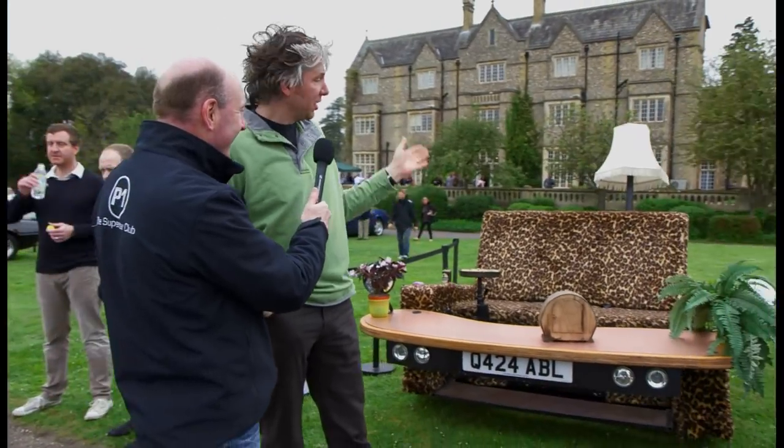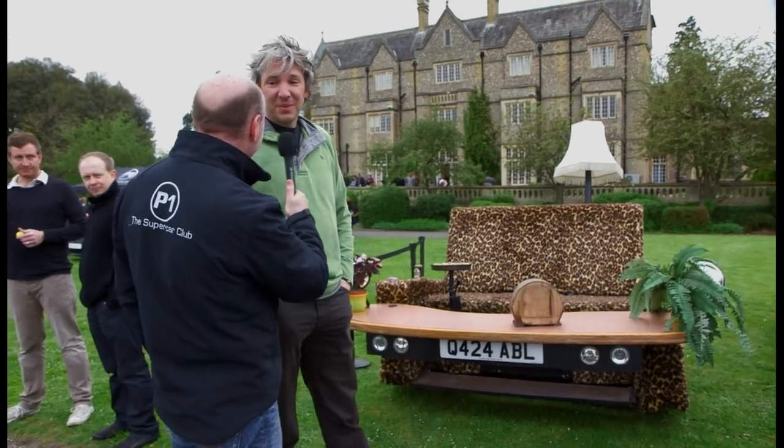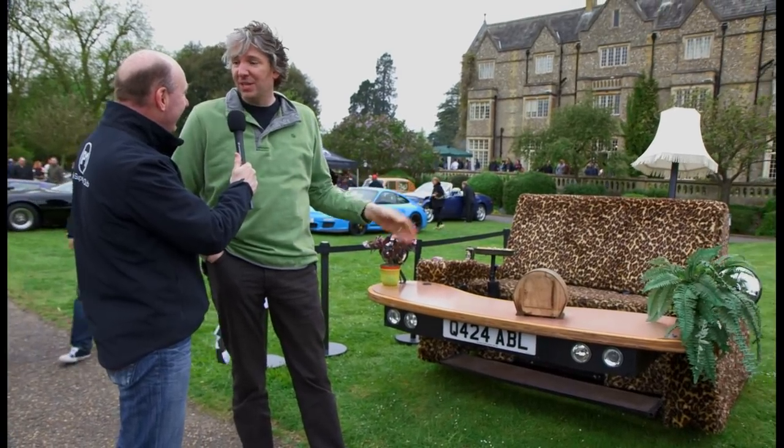It is the Casual Loafer. It's the world's first driving street legal sofa car. Street legal? You've got to be joking. We had to drive all the way down here from Bracknell and set the world record for fastest furniture at 87 miles an hour.